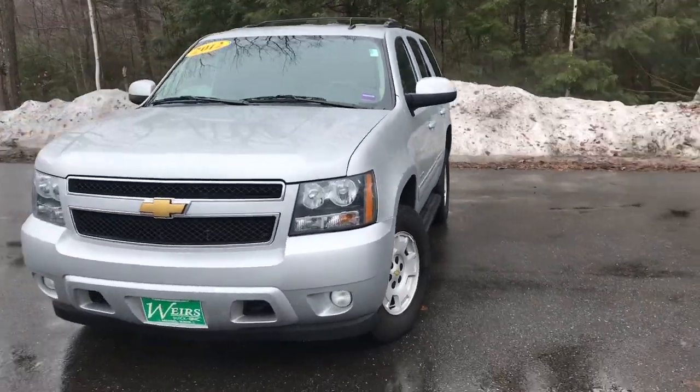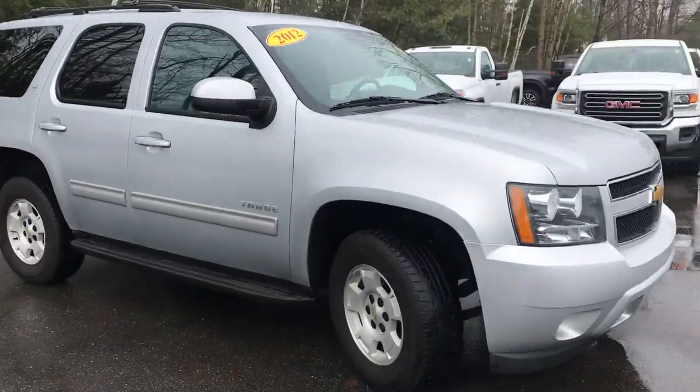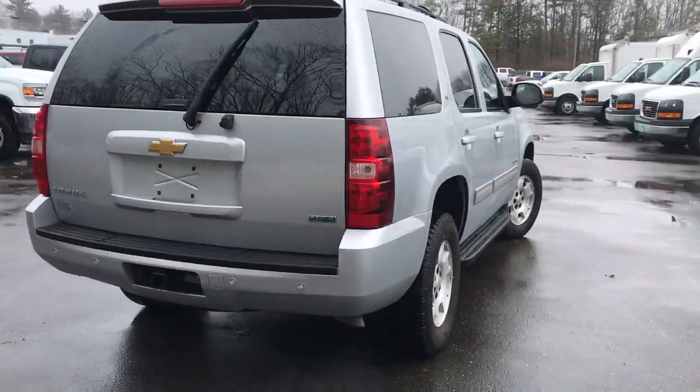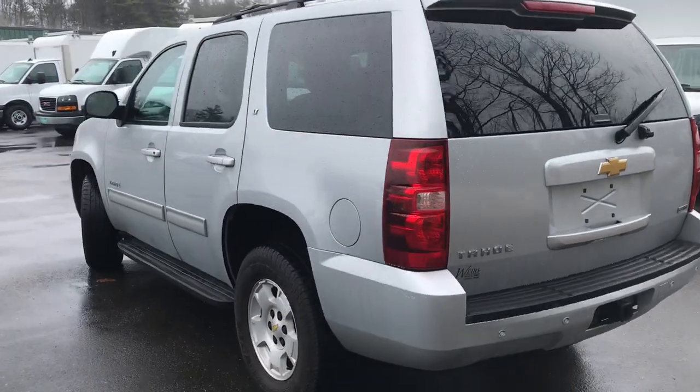Good morning. Over here at Weir's Buick GMC Route 1 in Lyman. Just wanted to send a quick walk-around video of this 2012 Chevy Tahoe LT that we have here at the dealership. This was a recent trade-in. This Tahoe's got a little over 81,000 miles on it.